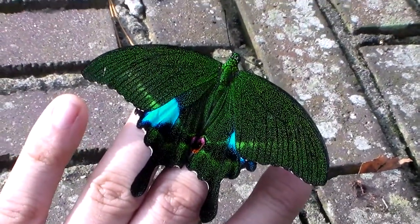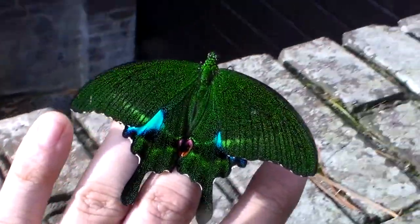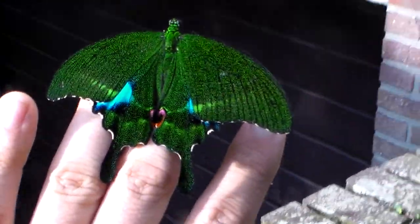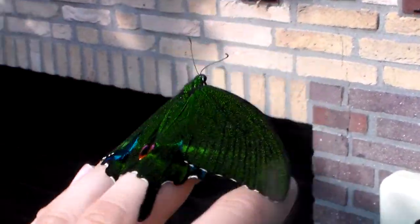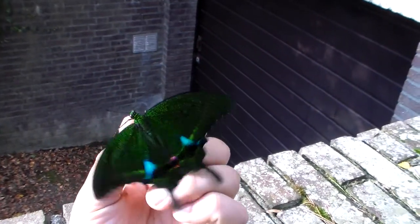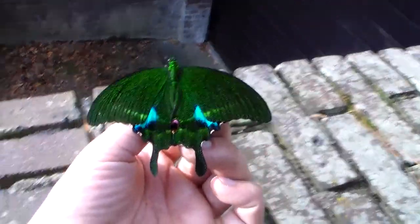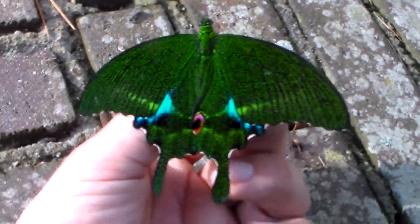Hello there everybody and welcome to another one of my videos. This is a special moment that I want to share with all of you, because this absolutely beautiful creature just emerged from its pupa. It's a butterfly from Asia, a swallowtail butterfly species — the Papilioparis.